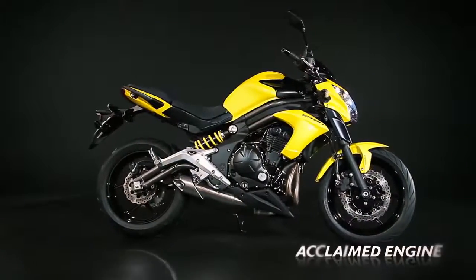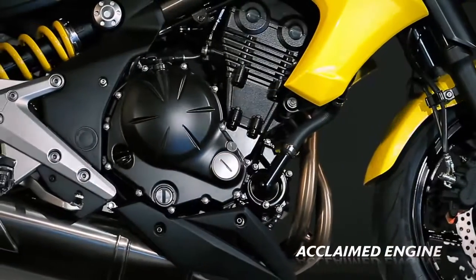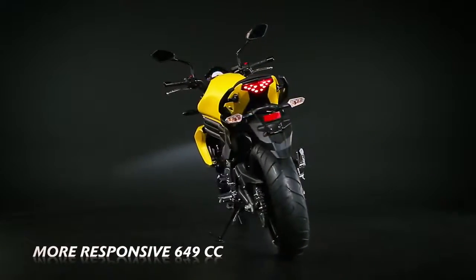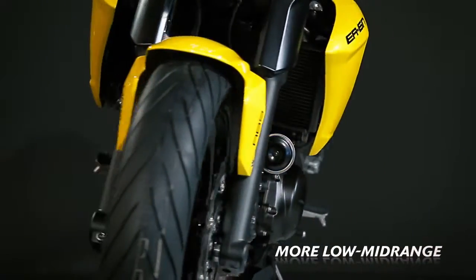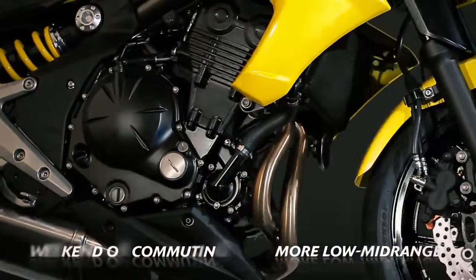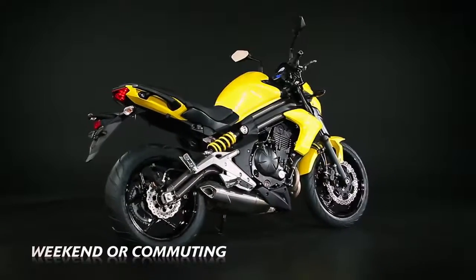The widely acclaimed 649cc parallel twin engine is revised and updated for 2012, with a further increase in engine response in the everyday riding performance range, making corner exits and overall low to mid-range engine character even more satisfying, whether riding weekend country roads or undertaking weekday start-stop city commuting.